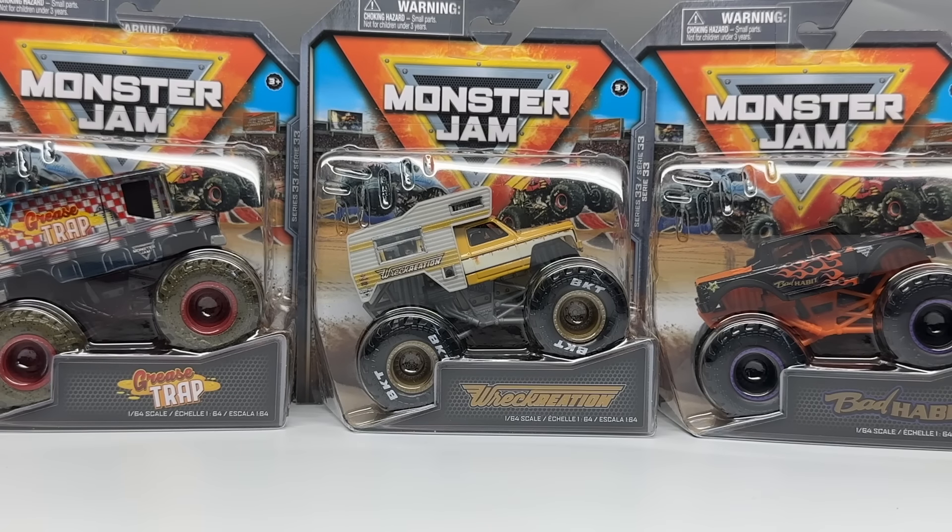Hello Monster Jam fans and welcome back to another Monster Jam OCD review video. Today we are taking a look at the last new set of singles packs by Spin Master Monster Jam for 2023, and this is Series 33.